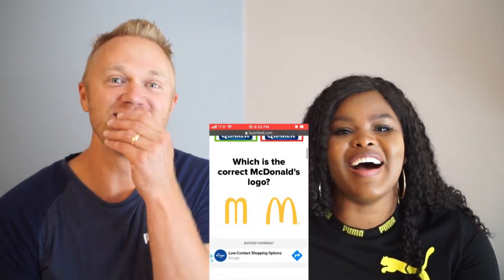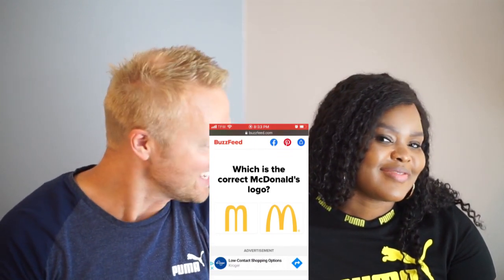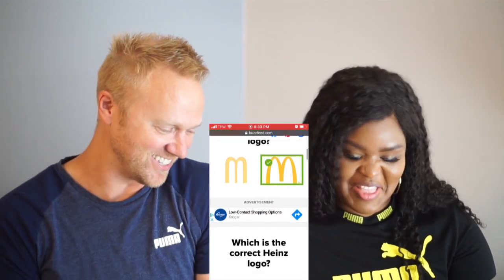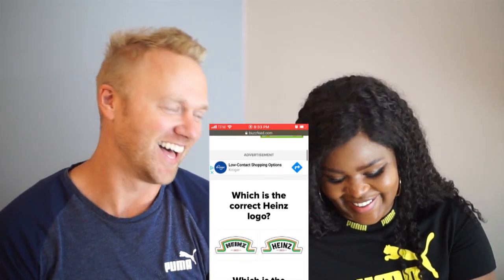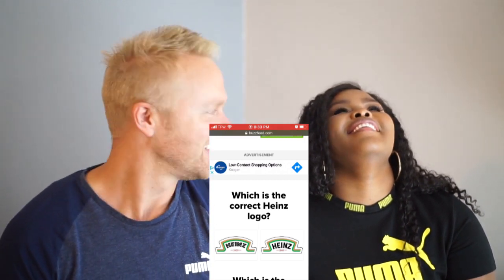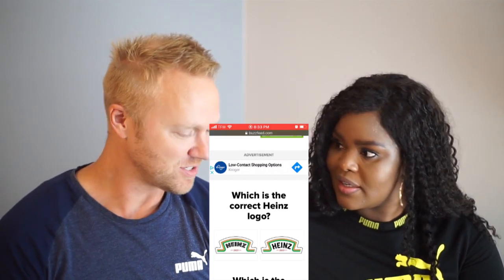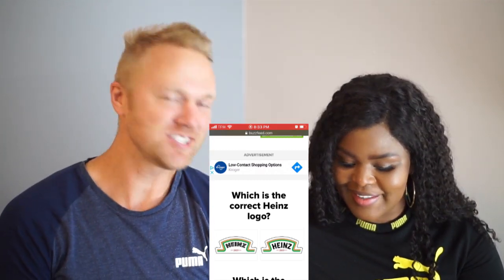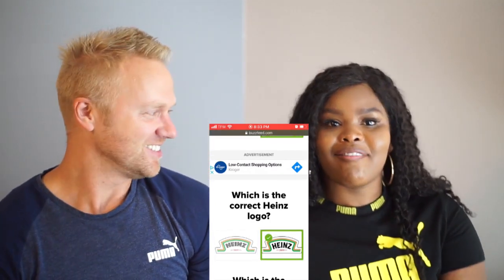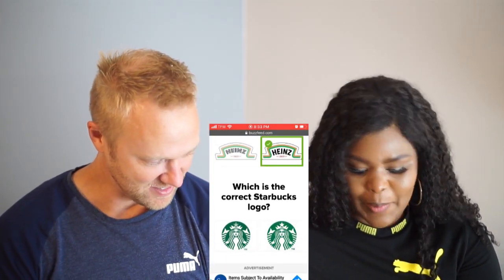Oh my goodness — which is the McDonald's logo? That's so easy — Mickey D's, it's the one on the right. Oh honey, which is the correct Heinz logo? Heinz ketchup — yes! You didn't know that? No, I didn't know. Wow.